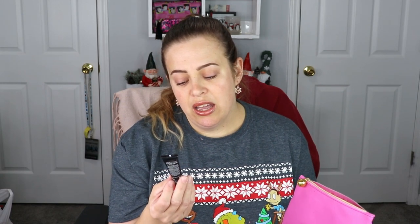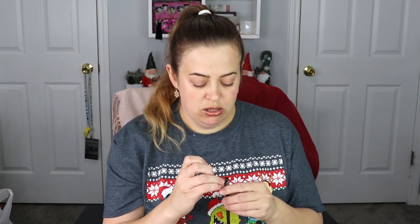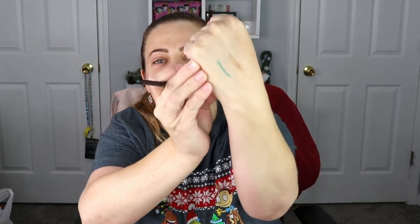The next item is from Dr. Brandt — this is the Age Defying Exfoliator. This is going straight in my bathroom and I will be putting it very much to use. I love Dr. Brandt products, they're really nice. The next item is from Shades by Shan — this is a gel eyeliner in the shade Jasmine. Let's give this a swatch and see what color it is. Oh, it's green! It's sparkly green — oh, that's so pretty! I love it. I think this is one of my favorite products so far.